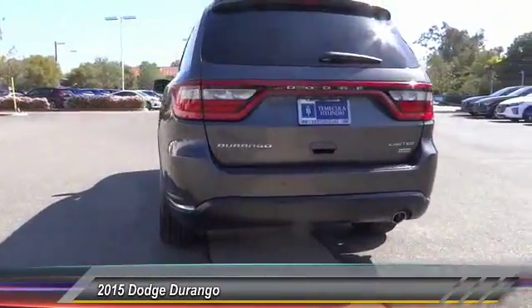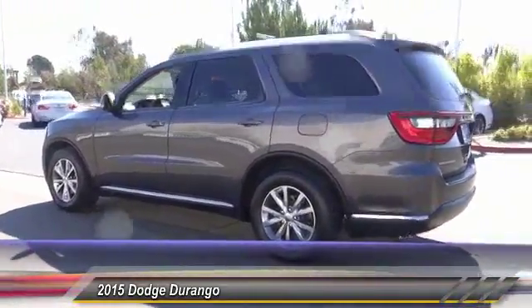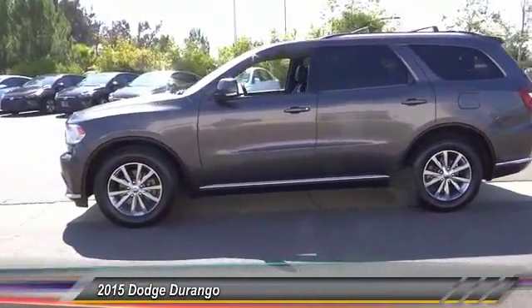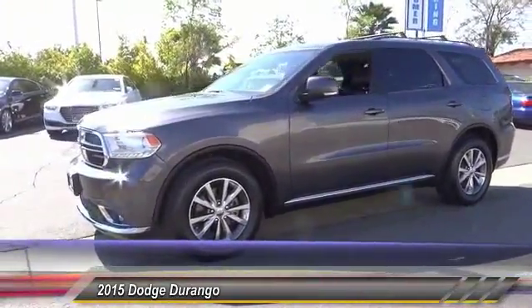This vehicle has less than 45,000 miles. Here are some of this vehicle's great options: heated seats, traction control, power passenger seat, Bluetooth, air conditioning, dual airbags, power steering, heated rear seats, backup camera, and four-wheel disc brakes.